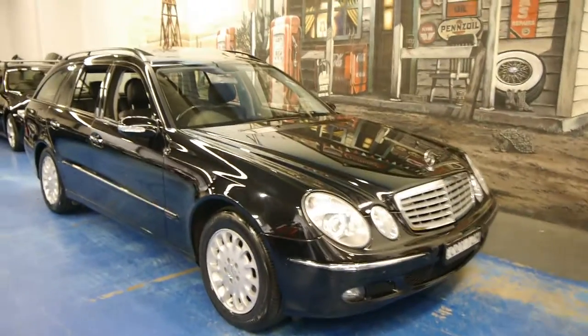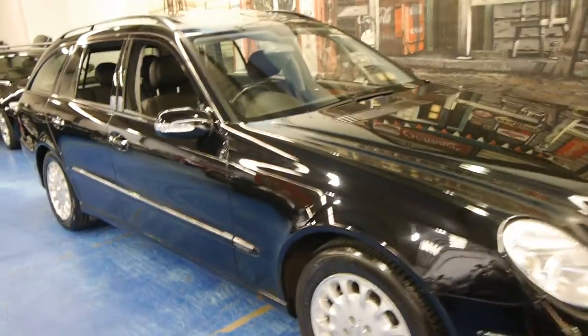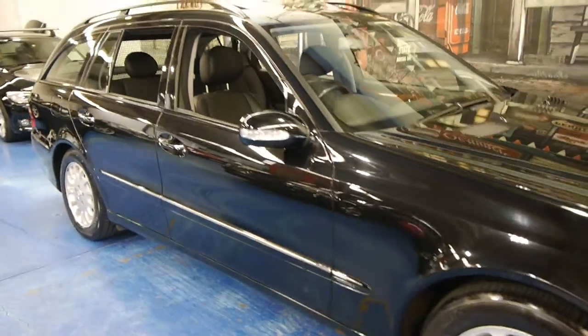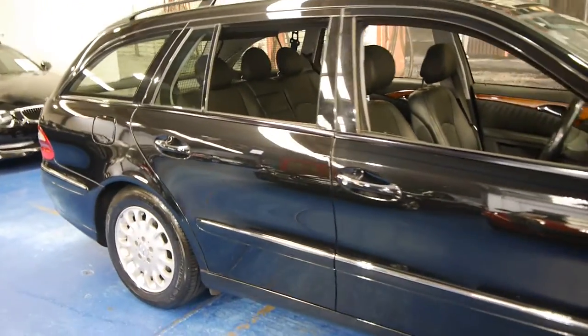Hi and welcome to the Old Timer Centre. My name is Philip Tarrant and today we have for you a 2006 E350 estate.